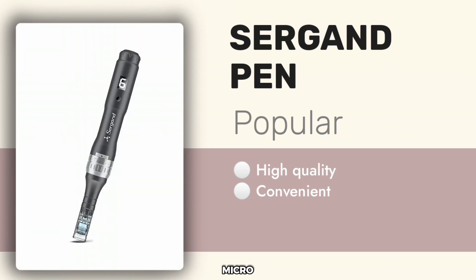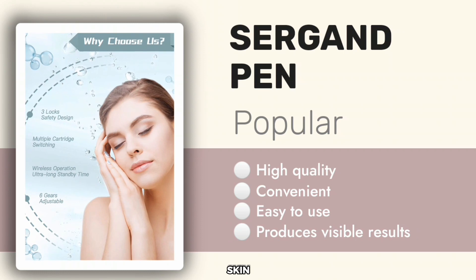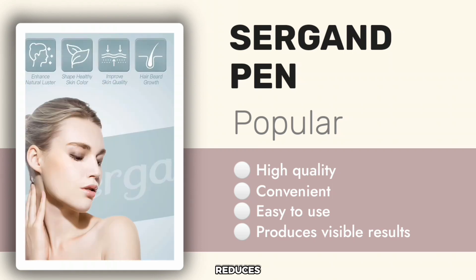The Sergan micro-needling pen is very easy to use, and it actually improves the skin. Those who use it usually recommend it highly because it produces visible results. It rejuvenates the skin, gives it a glow, and reduces wrinkles.